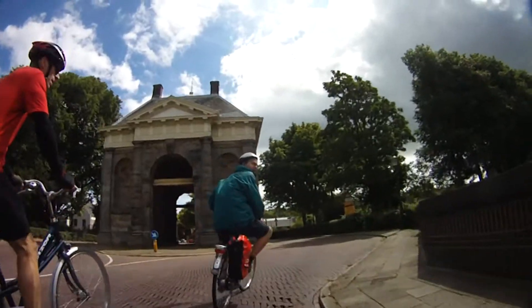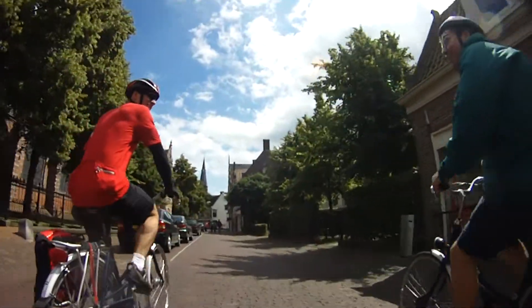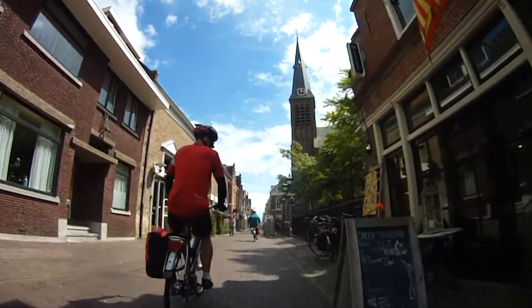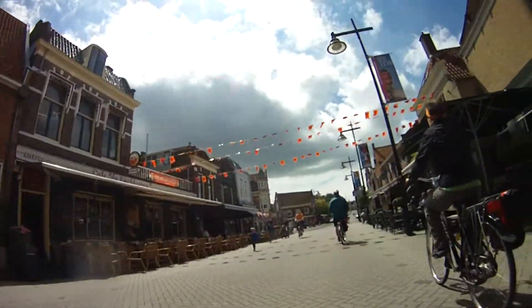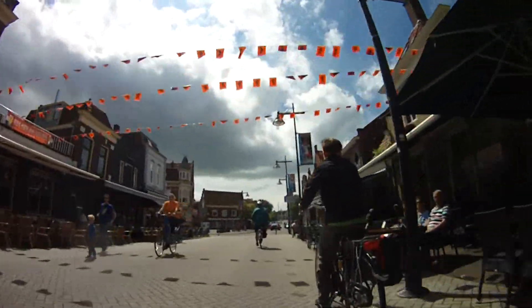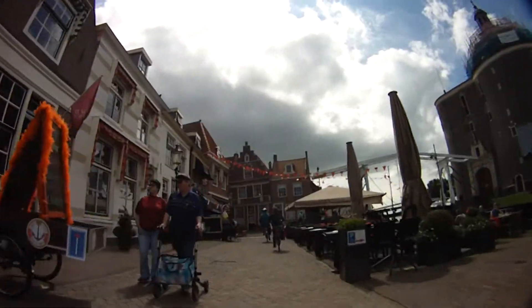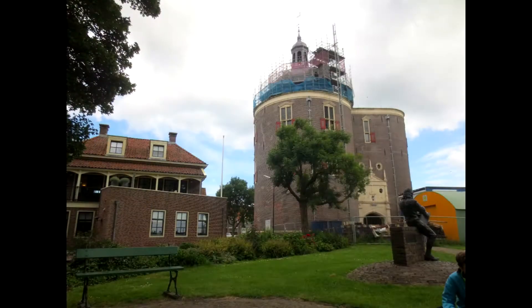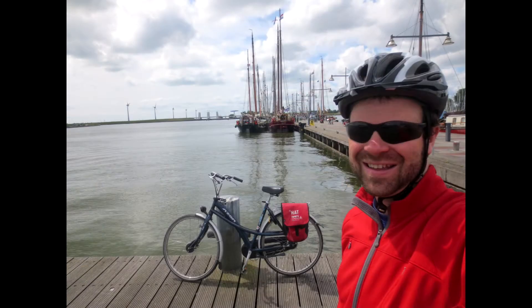Here we are approaching the gate into Enkhuizen and riding through the city to where our boat was waiting in the harbor. We were given a little time to explore around the town while we ate our lunch.